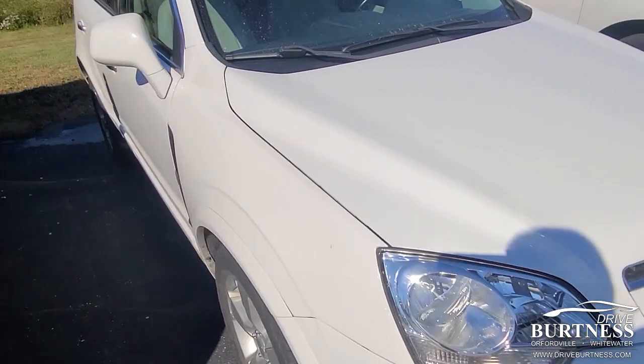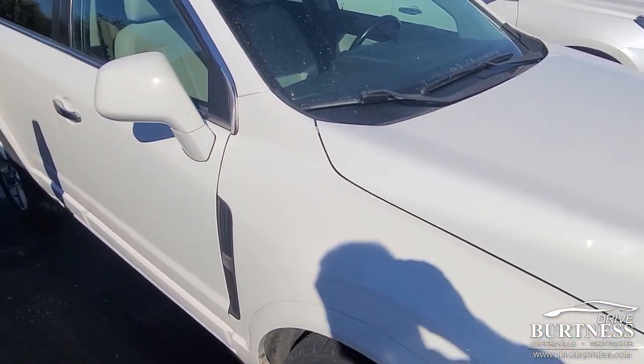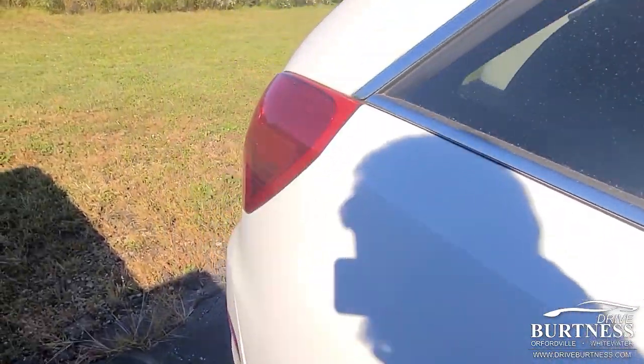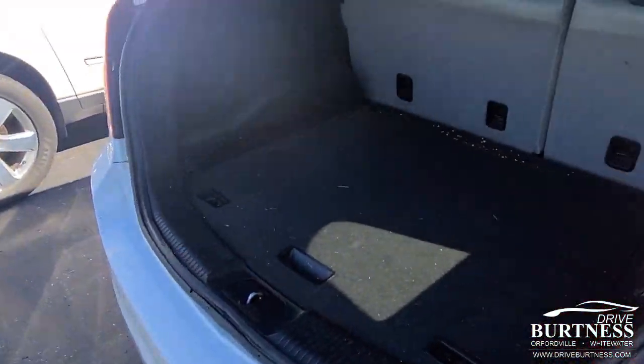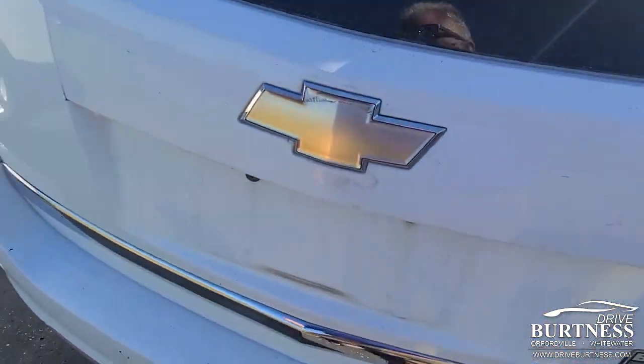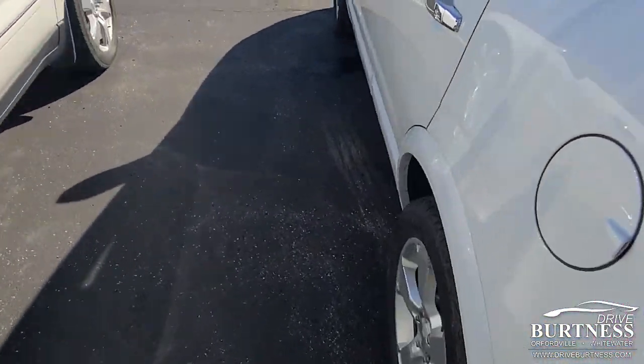We just don't have anything really between $10,000 and $15,000, so this is $11,988. It has not been detailed yet, but it is the LTZ, so it's leather. It's got the auto start.